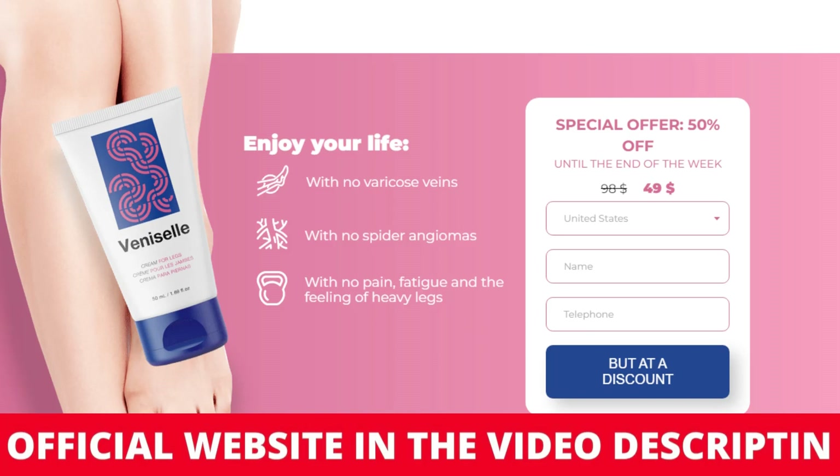Also, for Venicell to work, you need to take the treatment seriously. You need to take it every single day, or else you won't see great results and you'll actually get a little frustrated. You can see the initial results in the first month.